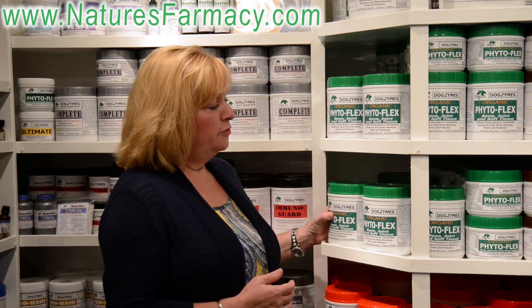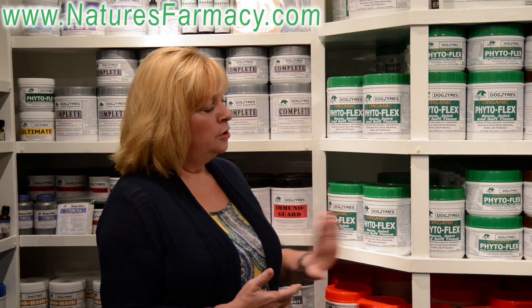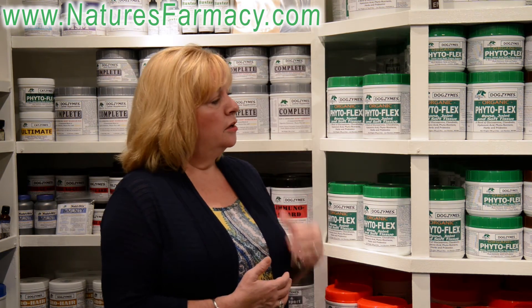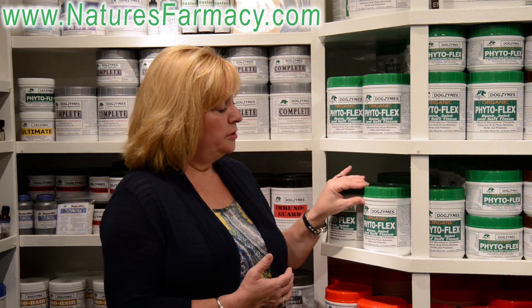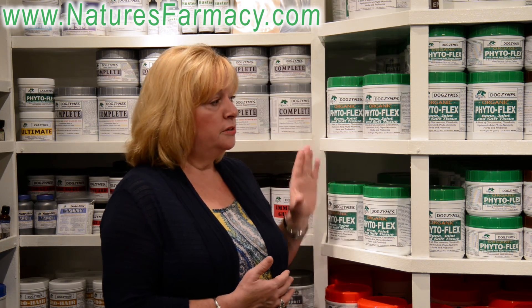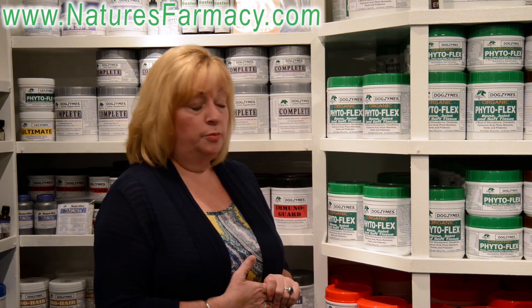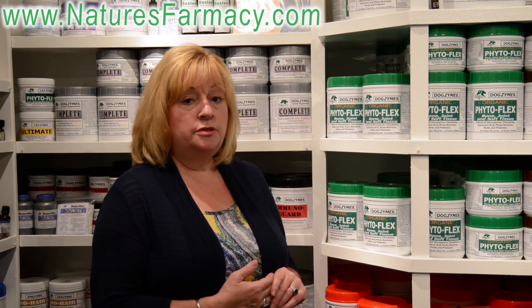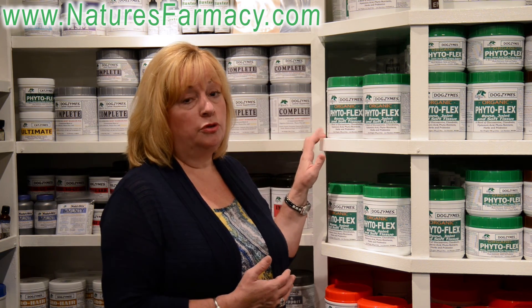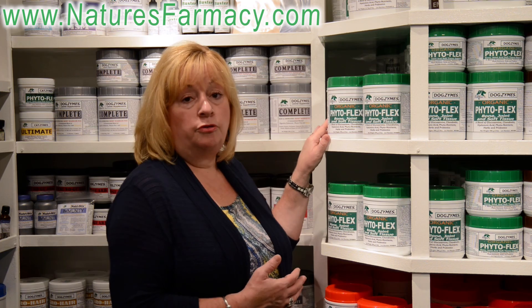PhytoFlex comes in a variety of sizes: a 1 pounder, a 2 pounder, a 5 pounder, and a 10 pound as well. It comes in servings per jar that give you many months' supply. It's very affordable and easy to use on several bigger dogs because it will last you a good number of months when you purchase the larger sizes. Shelf life is up to two years, and it is our very best connective tissue product with glucosamine and chondroitin in our organic greens base.